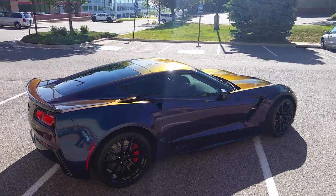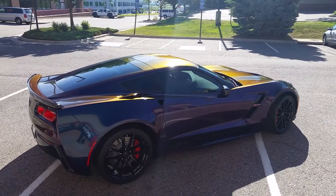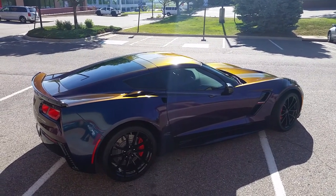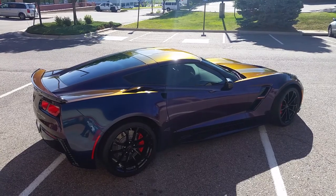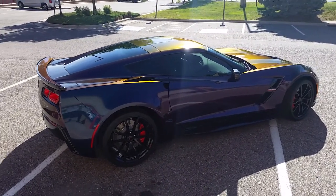Hey, Luke at Links here with another quick video of a recent wrap we installed. This has 3M's Gloss Deep Space Color Changing Vinyl. It's an iridescent vinyl that changes color from the different angles that you look at it.